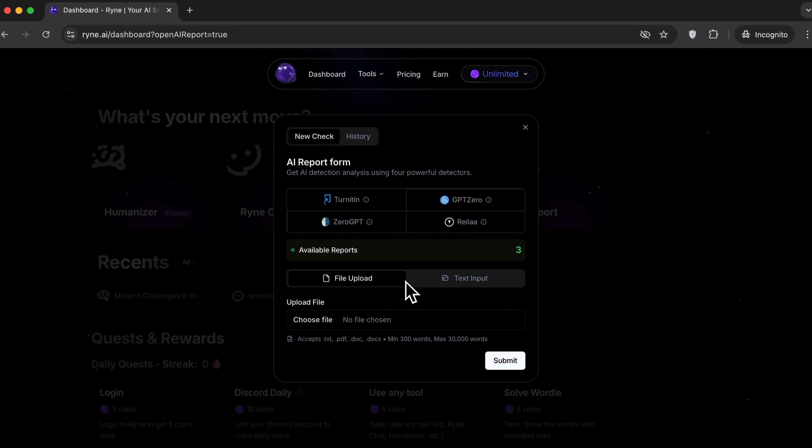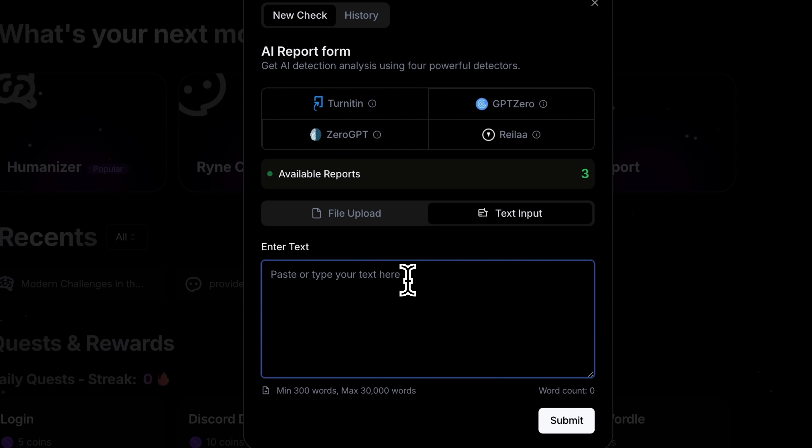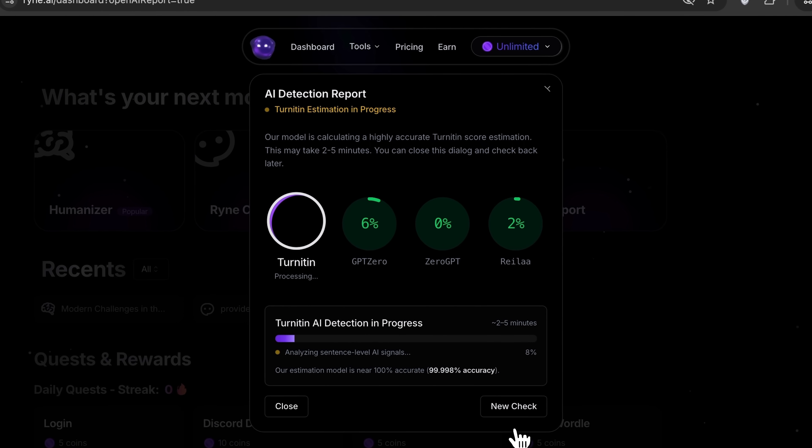Finally, let's take a look at the last but no less important tool — AI Reports. This one is especially useful for students and marketers. You no longer need to pay for services like Turnitin or GPT-0 to check for AI-generated content. Simply upload a file or paste your text into the box. I'll paste in our essay and click Submit. Within seconds, the report shows that content generated by artificial intelligence is close to zero, just as expected.